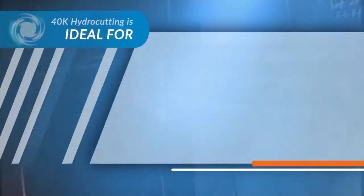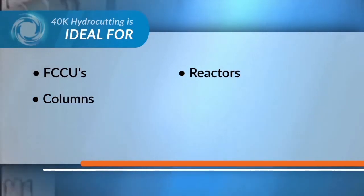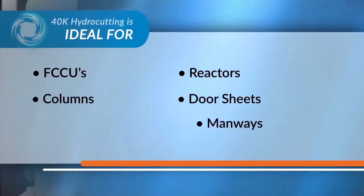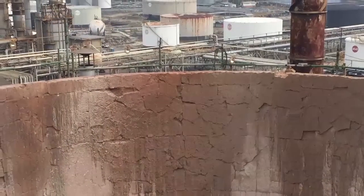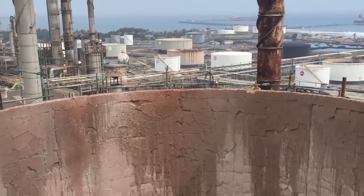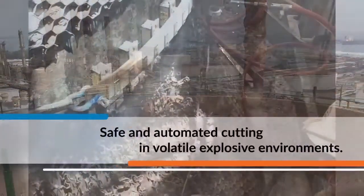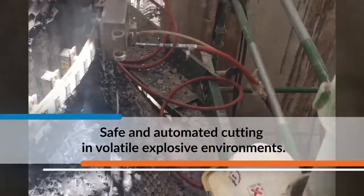Thompson's TREC technology is the ultimate solution for cutting FCCUs, reactors, columns, door sheets, manways, flare drums and other specialty cutting projects. Our methods simultaneously cut through refractory, eliminating the need for prior removal. Plus, this method is completely safe to perform in volatile explosive environments.